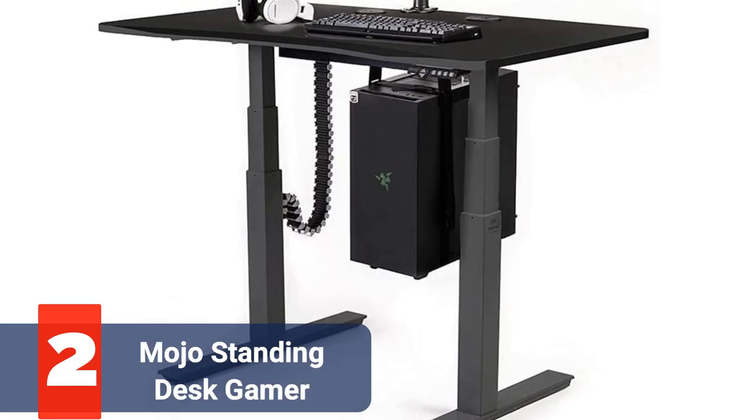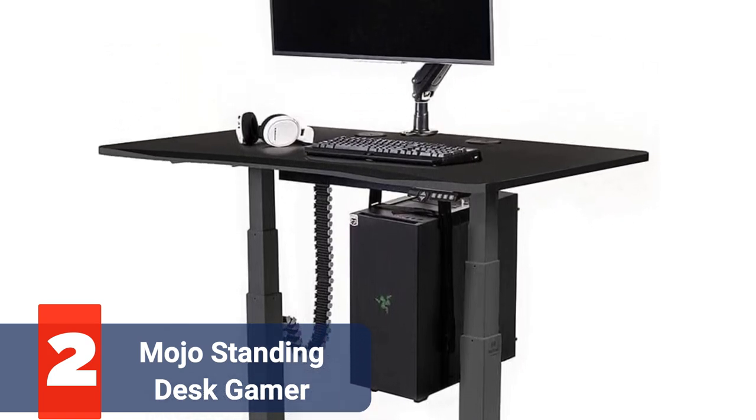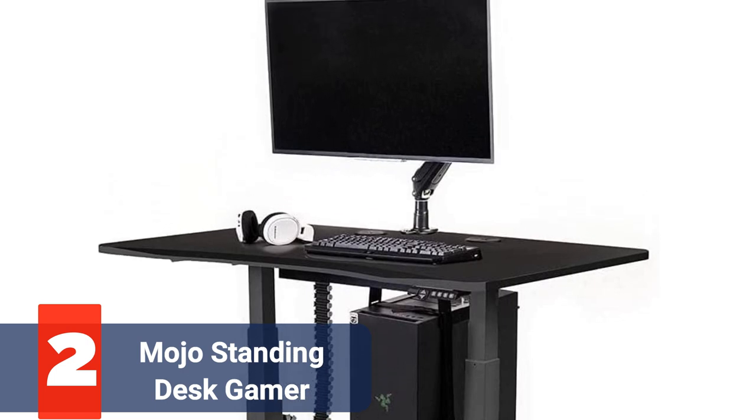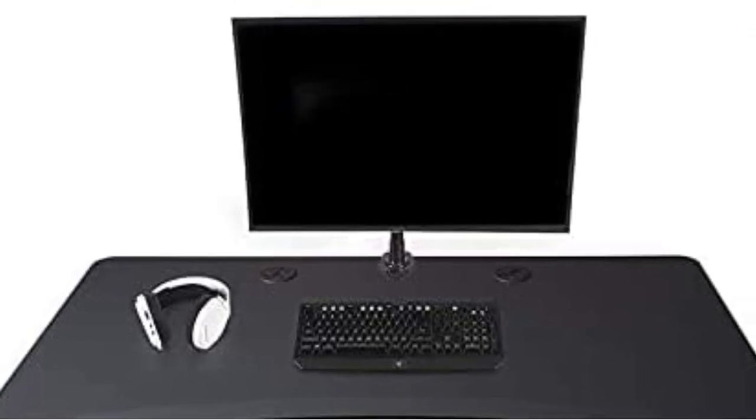At number 2 is the Mojo Standing Desk Gamer. Mojo is renowned for its standing desk and collections of one-of-a-kind attachments, including a CPU tower hanger, monitor arm, and cable management. If not for its $1,000 price tag, this desk would have been the best option for our best overall category.